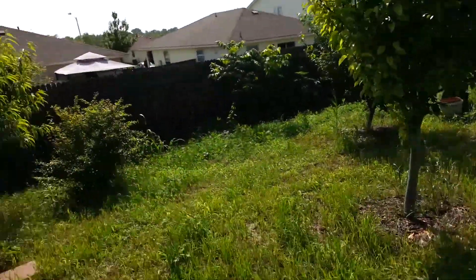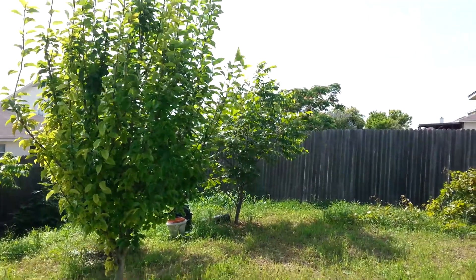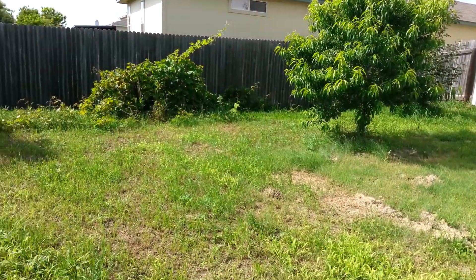Got a lot of work to do this weekend getting this yard cleaned up. But this is what it looks like right now.